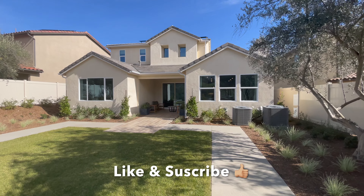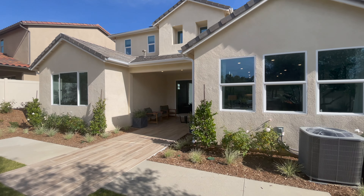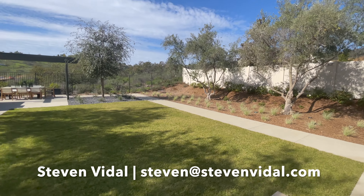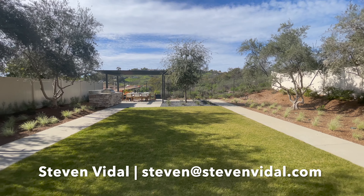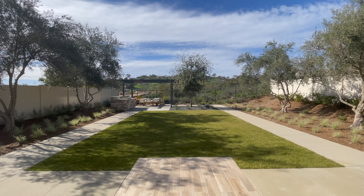Alright guys, my name is Steven. If you have any questions about this specific home or any other home in the area, please feel free to reach out. If you liked this video, that would help out quite a bit. If you want to see more updates on new builds and other homes in the area, please subscribe and you'll be notified of those videos. Hope you have a good one — bye!